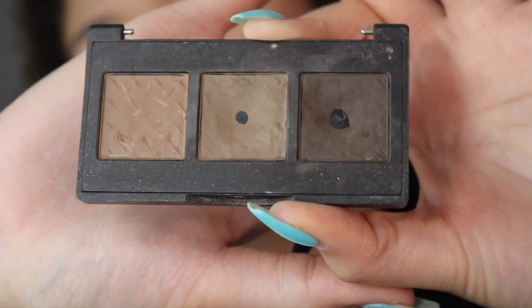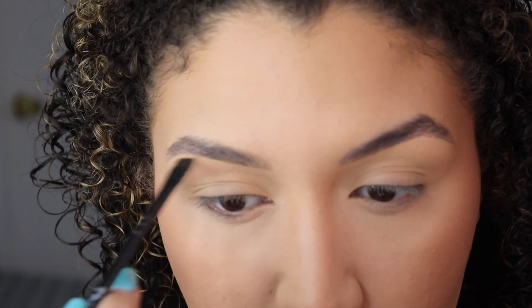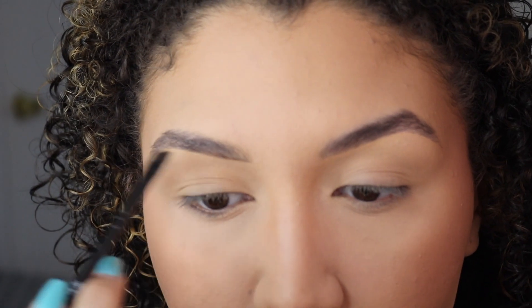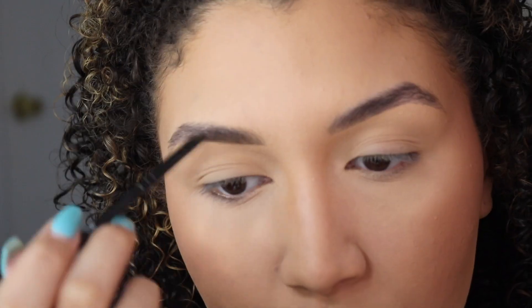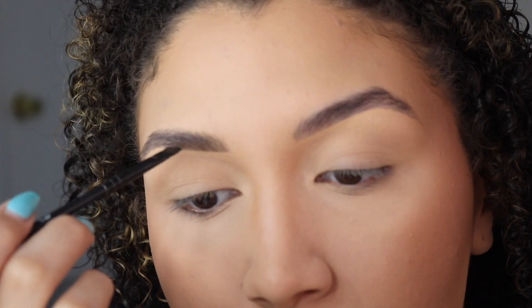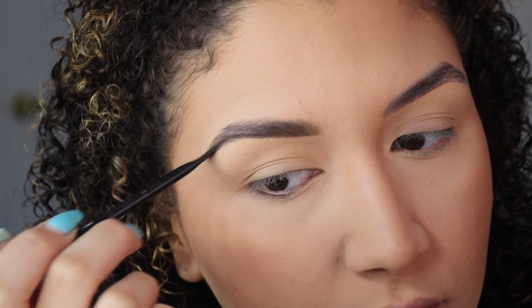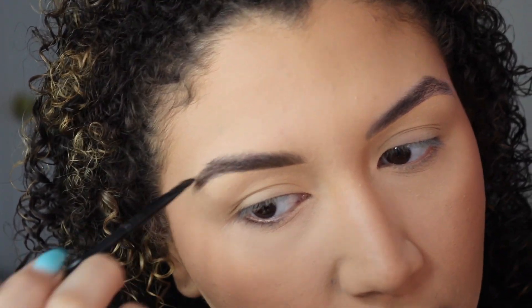To fill my eyebrows in, I have totally switched products. I used to use pencils and now I'm just a firm believer in brow powder. This one came in a BoxyCharm and I am obsessed. I just use those two colors that have the holes in them.